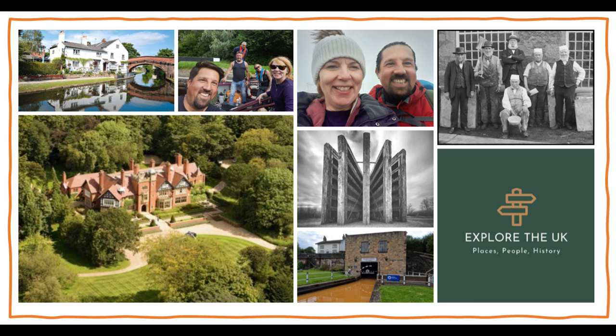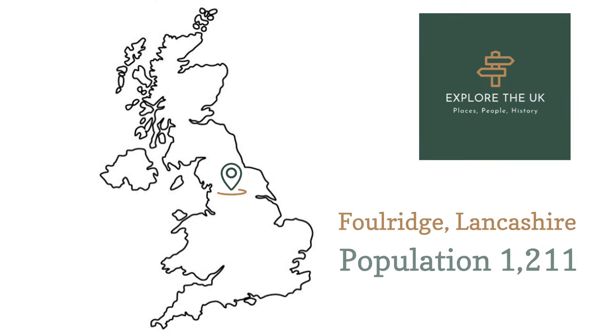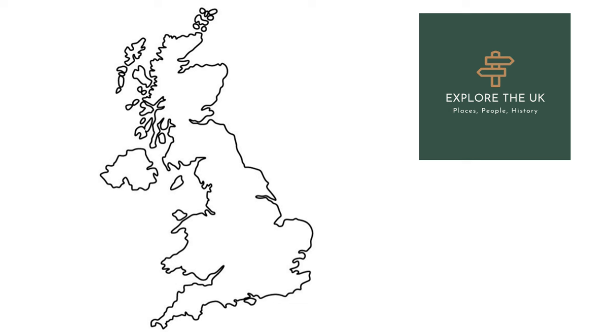Located just on the Lancashire side of the border with Yorkshire is a lovely little village with an often mispronounced name. The village of Folridge might only be home to 1200 people but it's also home to some fabulous fresh air, some fabulous scenery and some great walks. On this vlog we take you on one of those walks with us, and by the way it's my birthday.